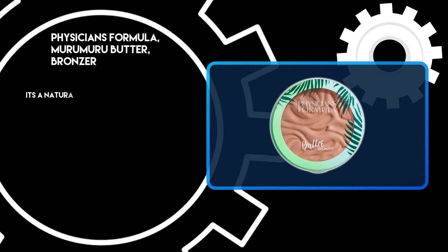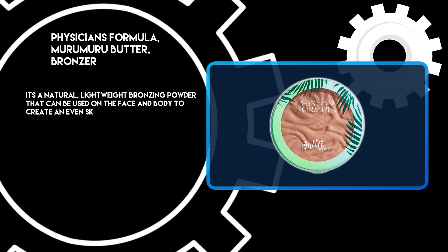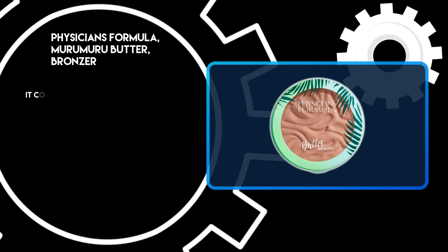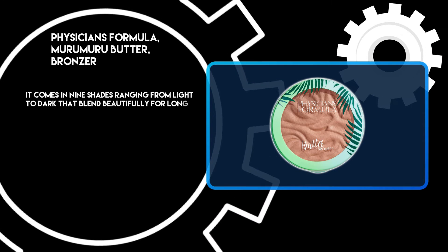It's a natural, lightweight bronzing powder that can be used on the face and body to create an even skin tone. It has a buildable formula with a matte finish for a natural-looking blush. It comes in 9 shades ranging from light to dark that blend beautifully for long-lasting wear.